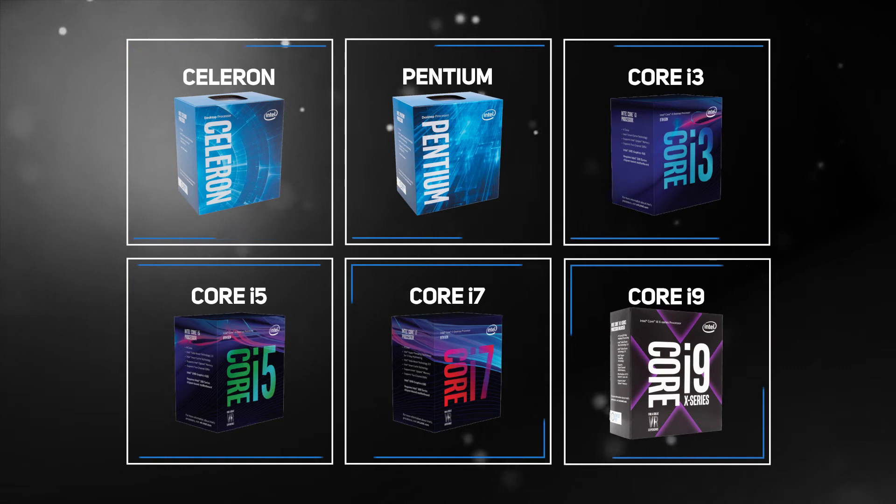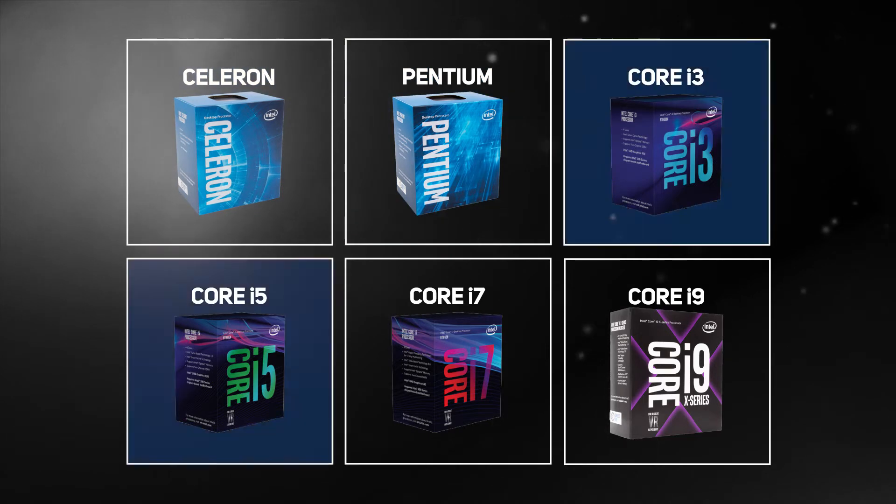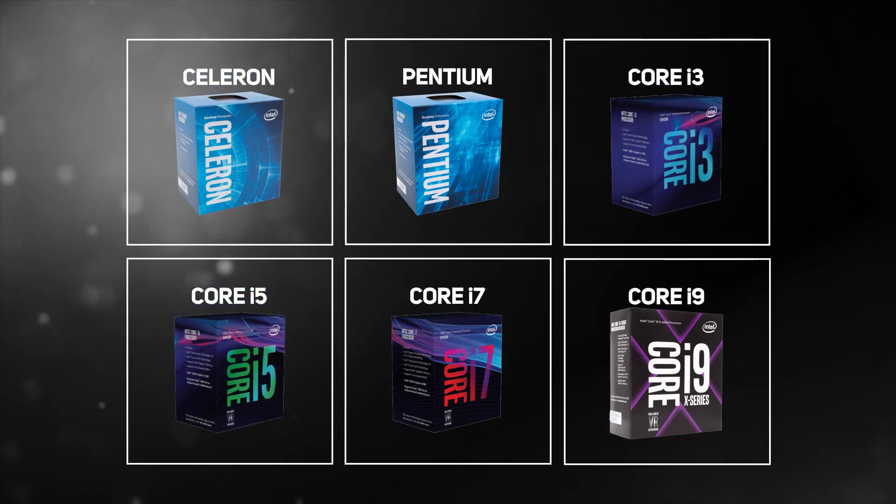To help customers pick an Intel processor, their chips are split into unique families whose characteristics best represent the budget — Celeron and Pentium — mid-range — Core i3 and Core i5 — and high-end — Core i7 and Core i9.